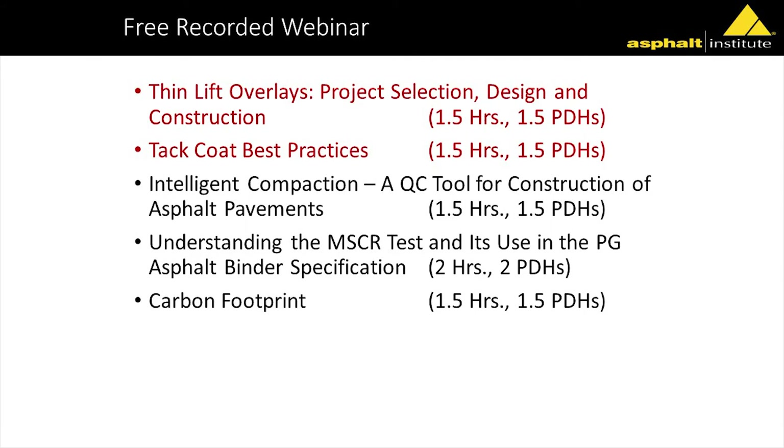We have a number of publications focused on pavement preservation and emulsions, as well as recorded webinars. We have a five-part emulsified asphalt series and a three-part series on pavement preservation — those are all free. We also have webinars on thin lift overlays and tack coat best practices, which are free as well. Outside of New York, you can receive a PDH certificate if you sit through these.